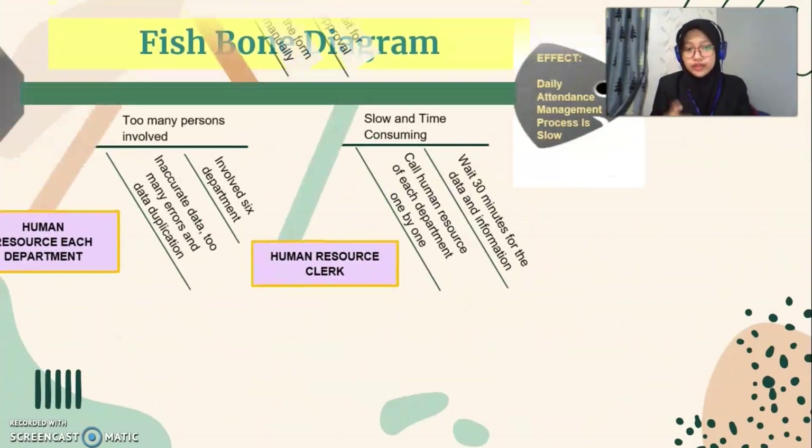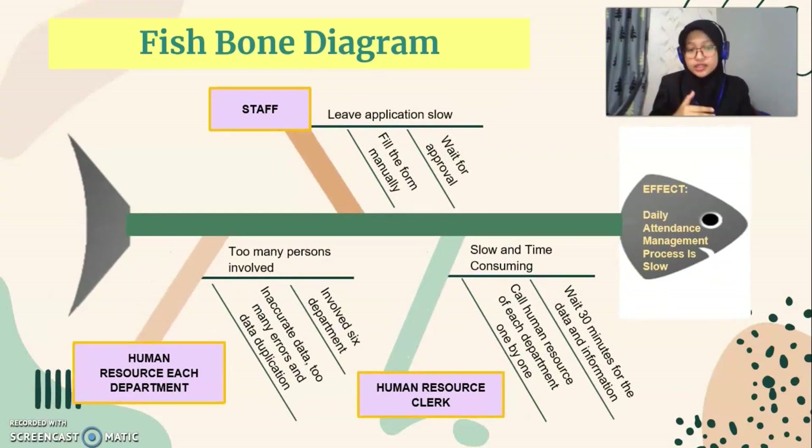This is the fishbone diagram based on the current situation analysis. There are three causes of the daily attendance management process being slow: the staff leave application process is slow due to manual forms and three to five day approval times; the process to get staff presence data is slow and time-consuming as HR must call each department and wait around 30 minutes; and too many persons are involved, with six departmental HR clerks plus one additional dedicated HR clerk.